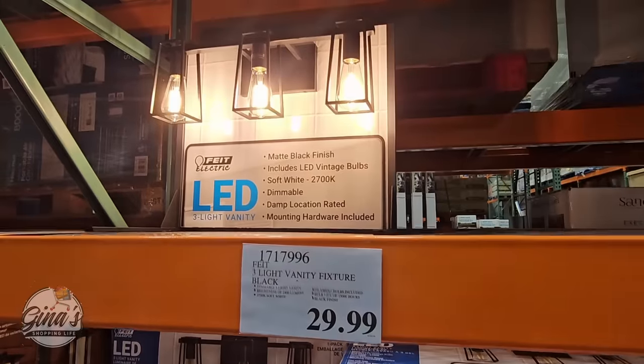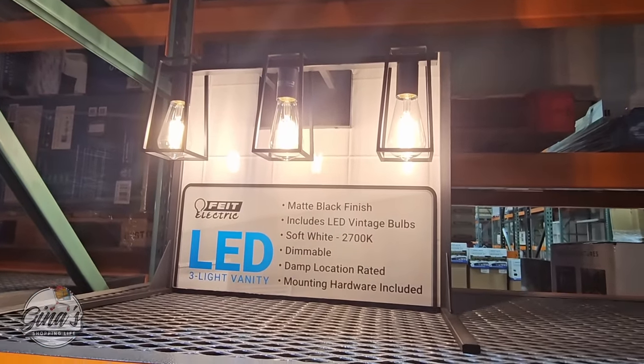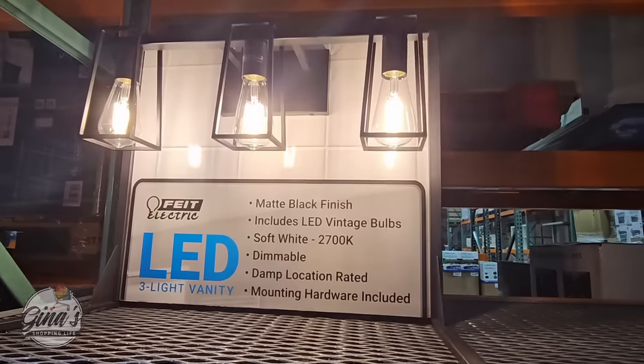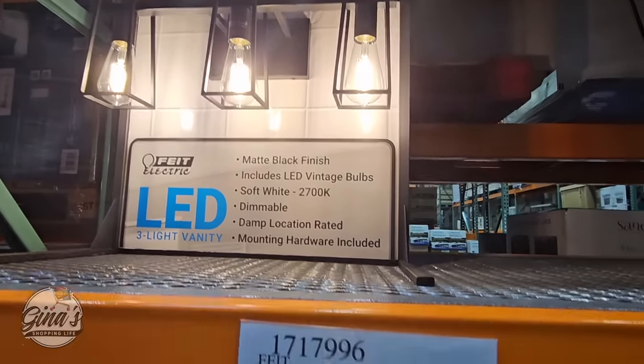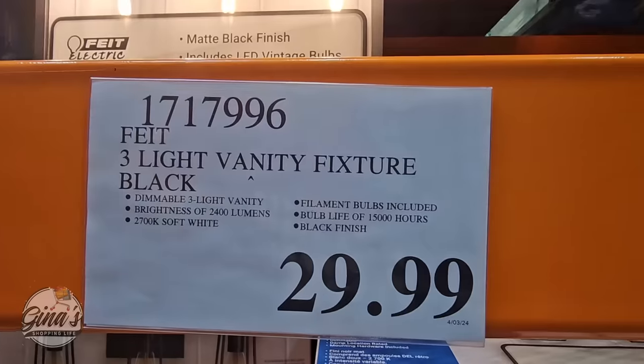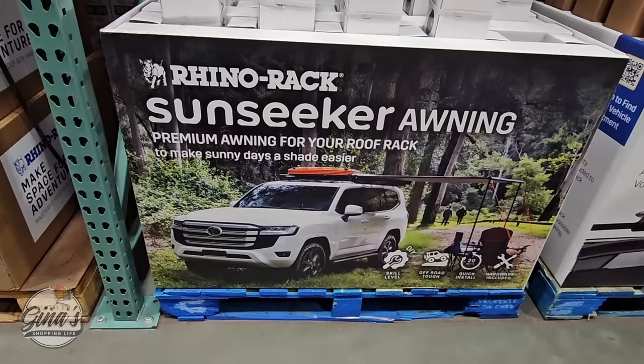We have the new three-light vanity — this is so nice. I love the modern look to it. $30 is such a great price. You have that matte black finish and it includes the LED vintage bulbs, which are great. We have some in our bathroom and we're going on 10 years without having to change a bulb yet. That price is really good.